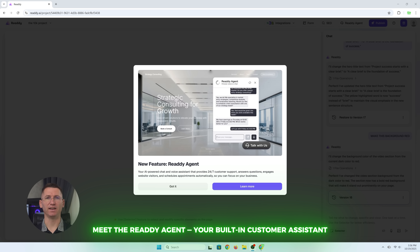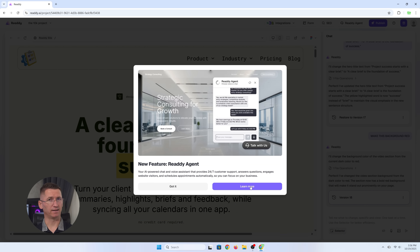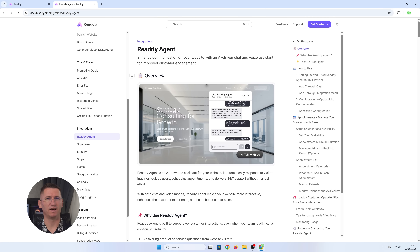Normally, building a website takes hours or even days. With Ready, it's done before your next protein shake settles. Here's where Ready gets really smart — meet the Ready Agent, your built-in customer assistant.